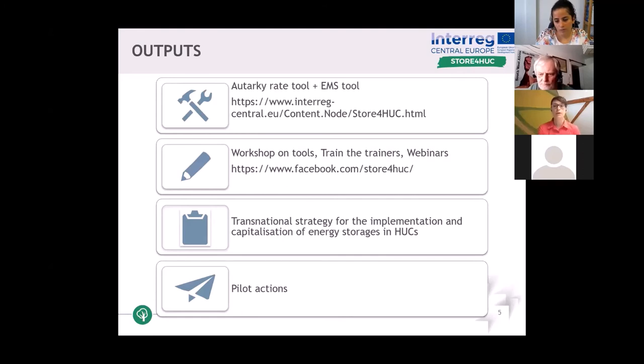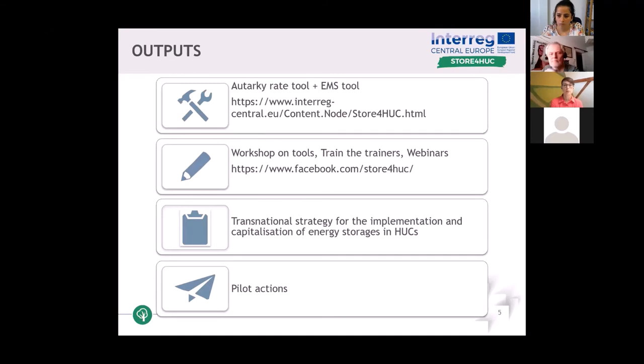You can see the website link on screen. The next output is training — we have already had a trainer event where we trained our project partners, and there are also different national workshops on the tool. You can follow us on Facebook or LinkedIn and you will be notified about the different events. The next output is the strategy, where we will develop a transnational strategy for the implementation and capitalization of energy storages in historical urban centers.